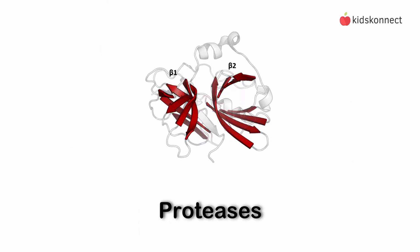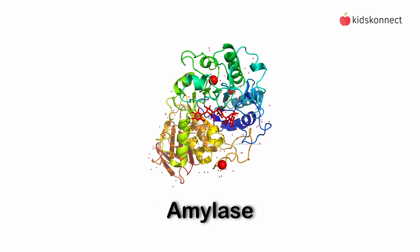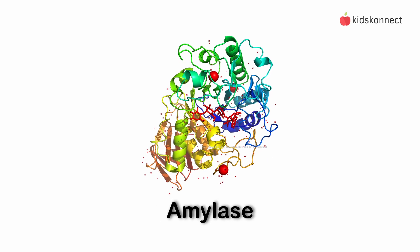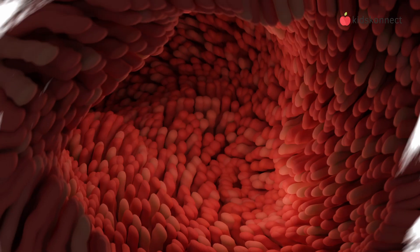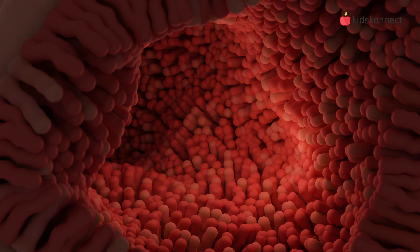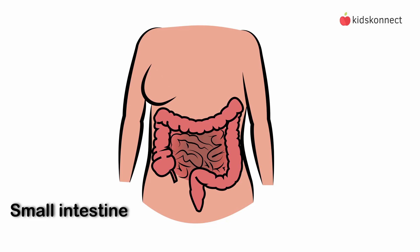For example, proteases break down protein into peptides and amino acids. Amylase breaks down carbohydrates into simple sugars. And lipase breaks down fats and oils. With food broken down into its simple parts, the nutrients are able to be absorbed by the tiny villi and into the bloodstream.